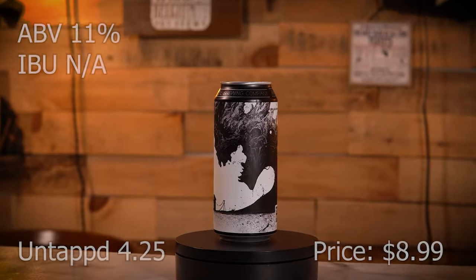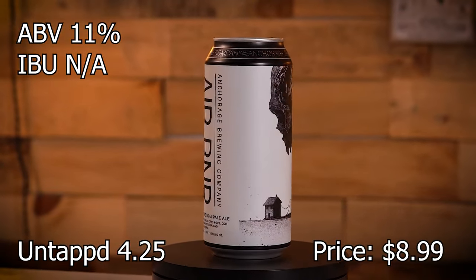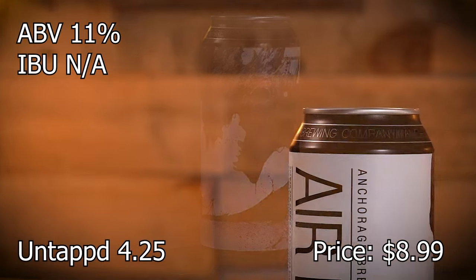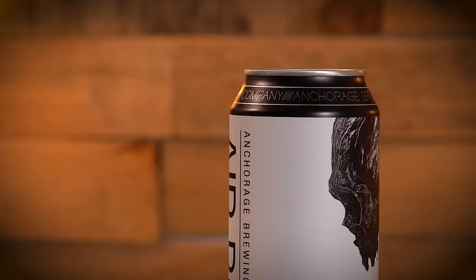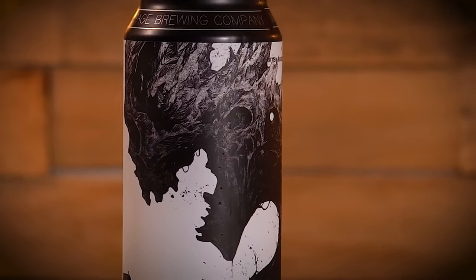We got another Anchorage — Airbnb — a quadruple IPA brewed with Simcoe Cryo Hops, double dry hopped with Nectaron, Motueka, and Nelson Sauvin Hops. 11%.